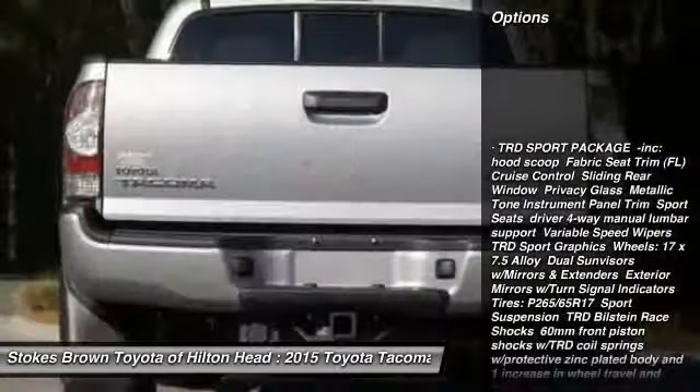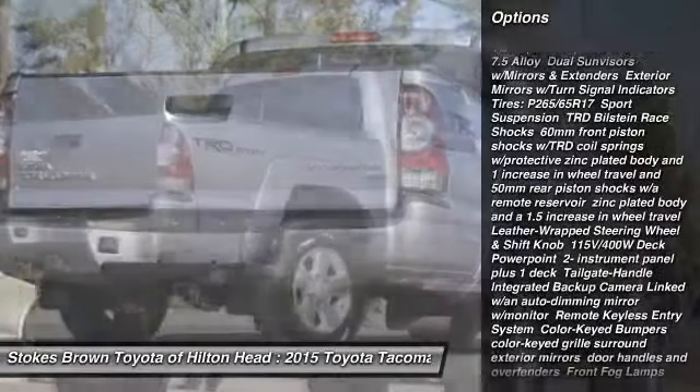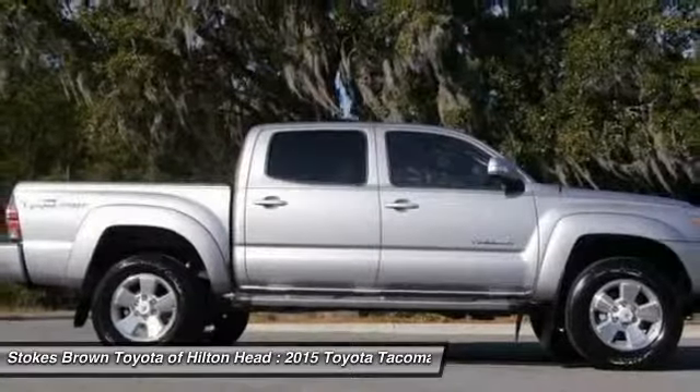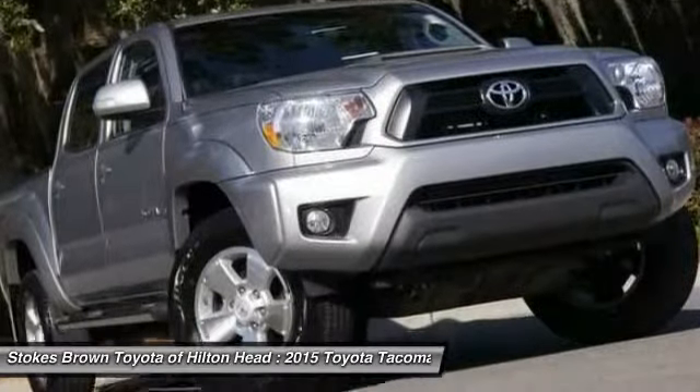Anti-lock braking system, stability control, traction control, air conditioning, power steering, adjustable steering wheel, driver airbag, AM-FM stereo radio, power windows, bucket seats.